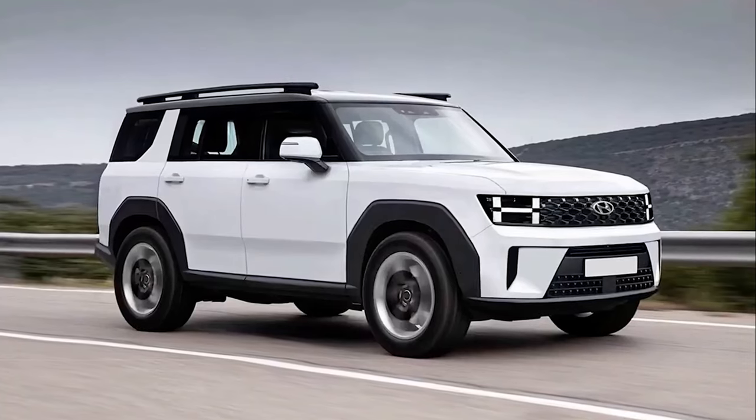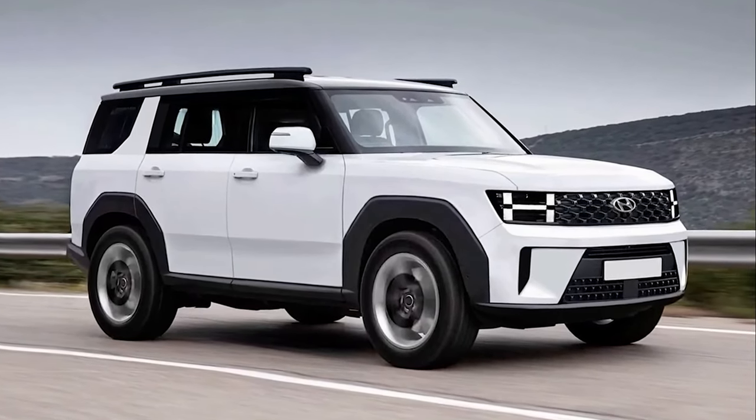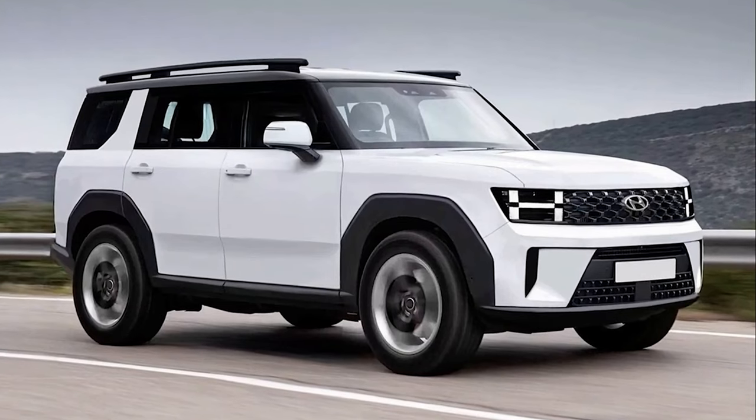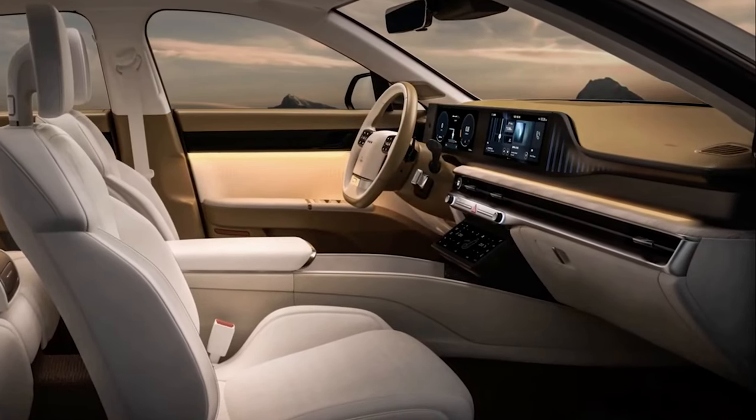While we haven't been able to peek beneath the camouflage on any of those prototypes, the folks over at Colesa tried their best to picture what this SUV might look like when nude, and they've done a pretty good job overall.